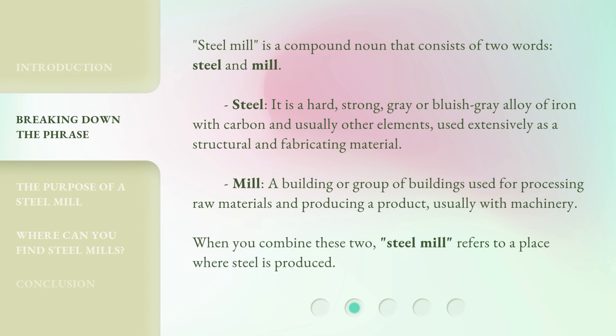Steel mill is a compound noun that consists of two words: steel and mill. Steel is a hard, strong, gray or bluish-gray alloy of iron with carbon and usually other elements, used extensively as a structural and fabricating material. Mill is a building or group of buildings used for processing raw materials and producing a product, usually with machinery. When you combine these two, 'steel mill' refers to a place where steel is produced.